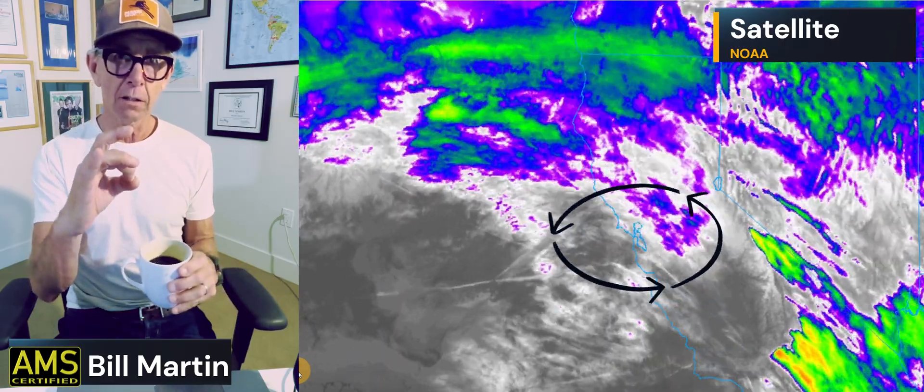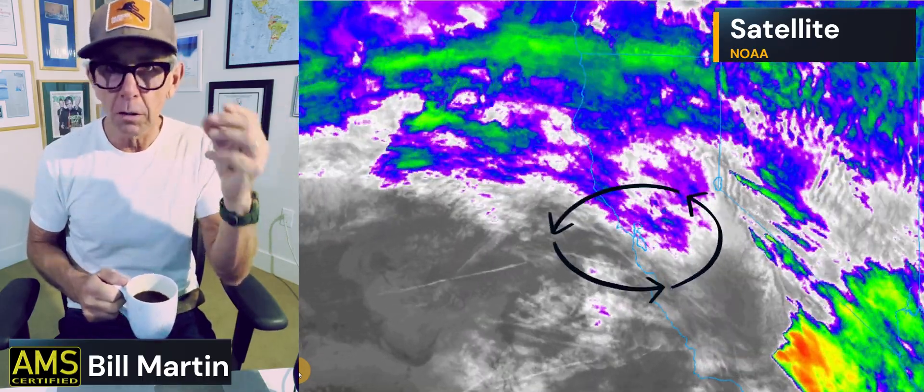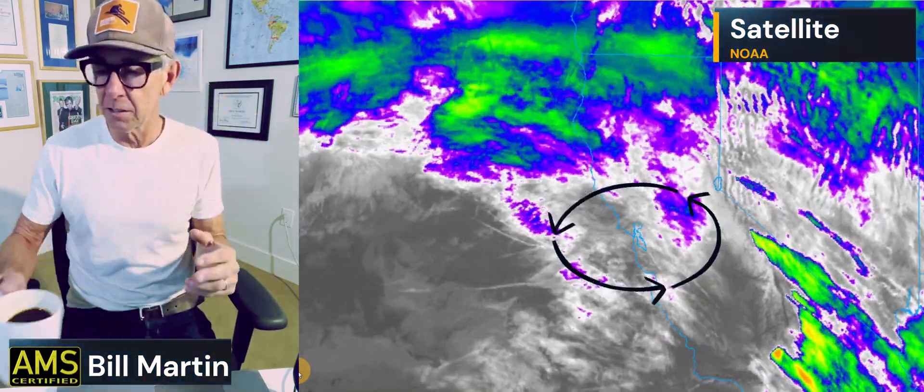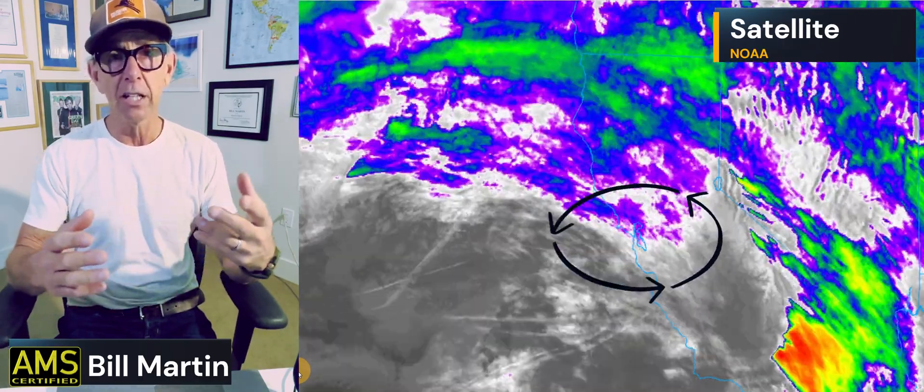It is Saturday. It is kind of drippy out there. We've got clouds moving in, circling around the Bay Area, and what you're noticing is a lot of clouds. That's the atmospheric river — some tropical moisture, a warmer, wetter air mass that is staying to the north of us, but it's continuing to keep us warm.